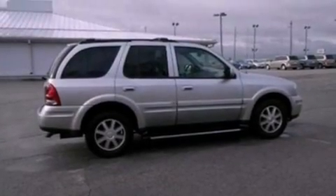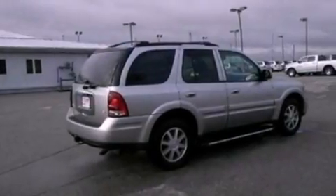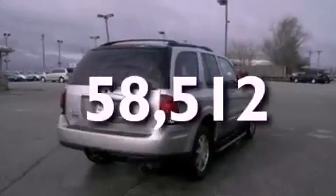A trailer hitch receiver, a security system, OnStar, and memory settings for the seat positions so you can recall your favorite alignment with the push of one button. This vehicle has fewer than 59,000 miles on the odometer.